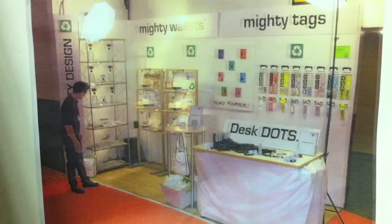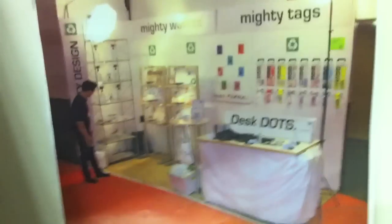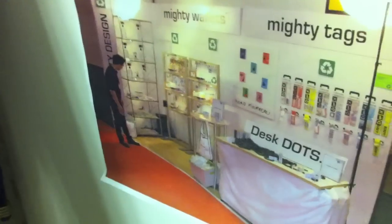This photo is from the National Stationery Show in New York City. That was many years ago — the first trade show where we were really pulling together our graphics and aesthetics, brand imagery. And now it's decorating the walls of our warehouse space. That was a long time ago, and here we are, looking at it happening.